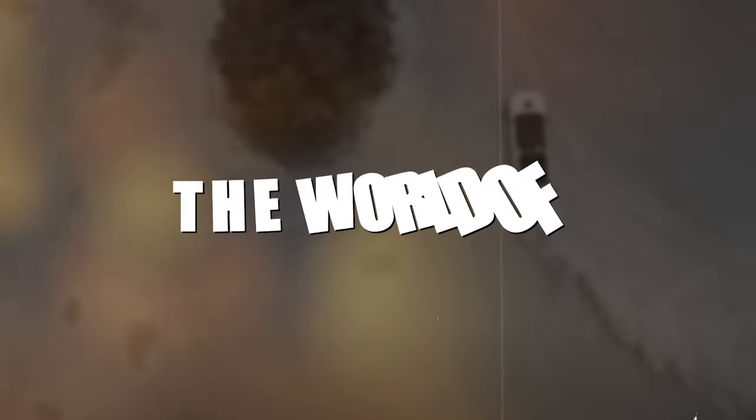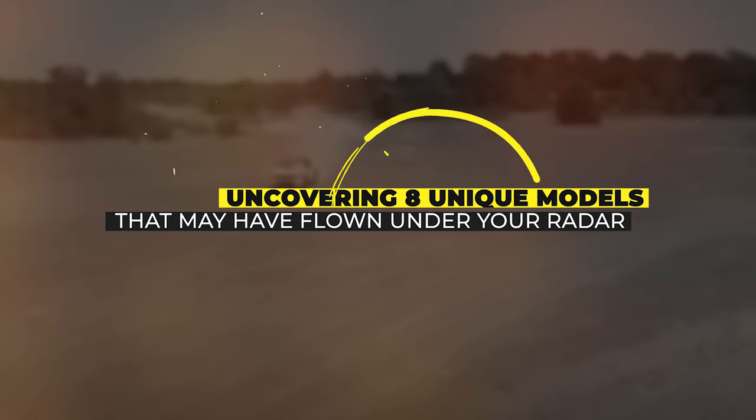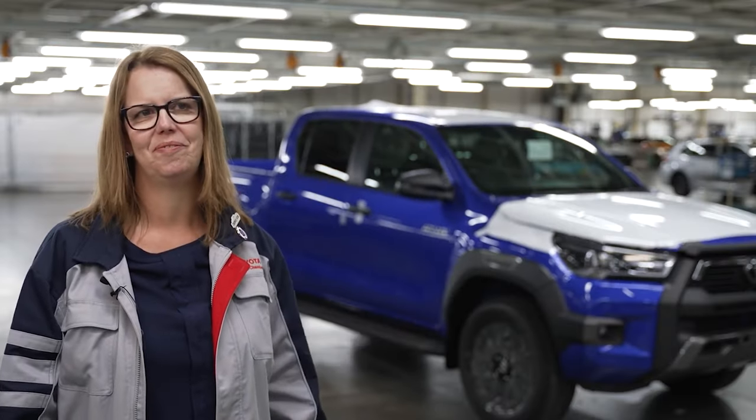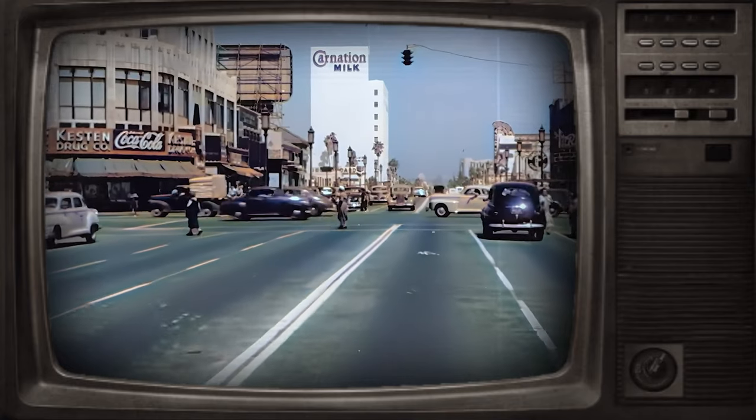In this exploration, we'll delve into the world of rare pickup trucks, uncovering eight unique models that may have flown under your radar. From obscure prototypes to limited production gems, these trucks represent a fascinating niche in automotive history.